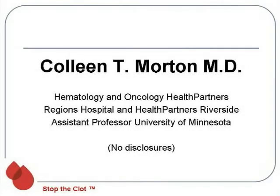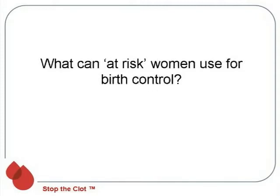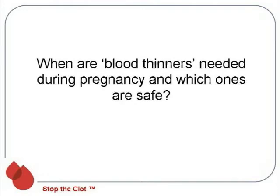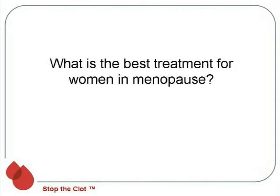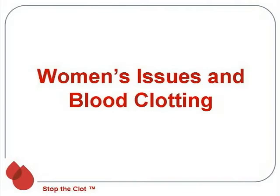Dr. Colleen T. Morton explains the impact of hormonal birth control, pregnancy, and postmenopausal hormone therapy on the risk of blood clots. Find out which women should be tested for clotting disorders before using hormonal contraception and what at-risk women can use for birth control. When are blood thinners needed during pregnancy and which ones are safe? What is the best treatment for women in menopause? Dr. Morton answers these and other essential questions about choices women can make to minimize blood clotting risk.